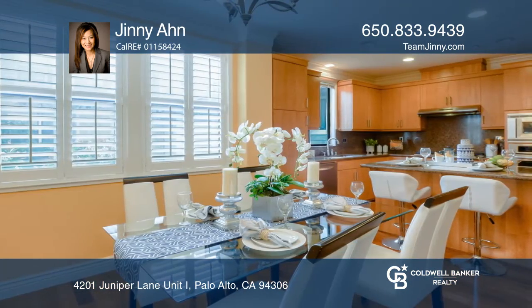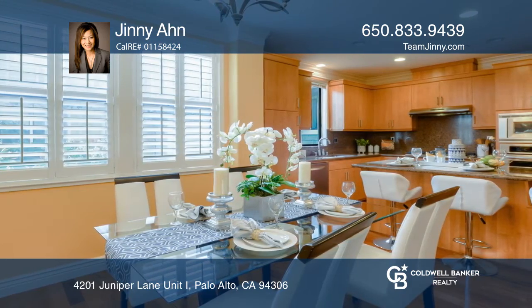The kitchen has granite counters, stainless steel appliances, and a large center island.